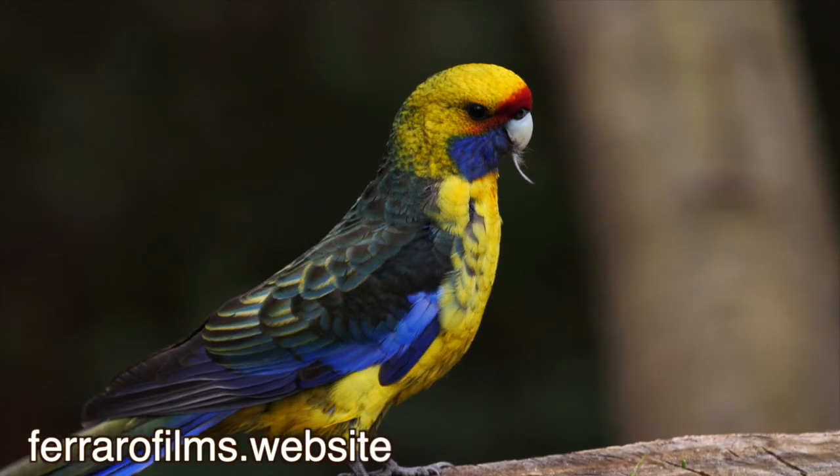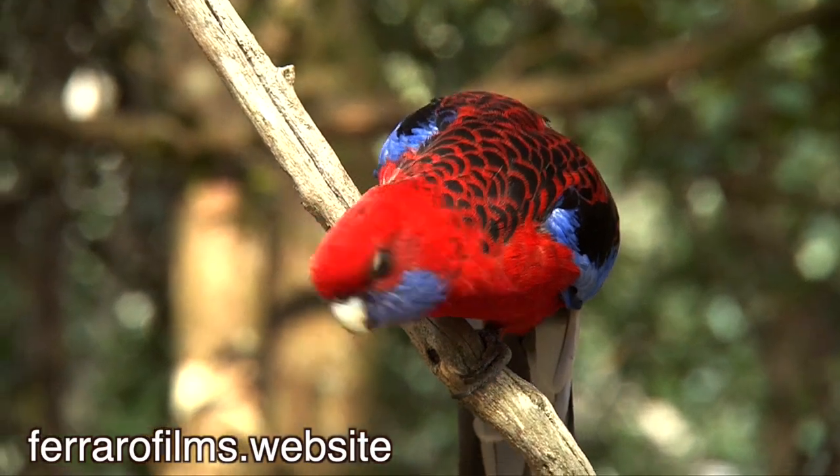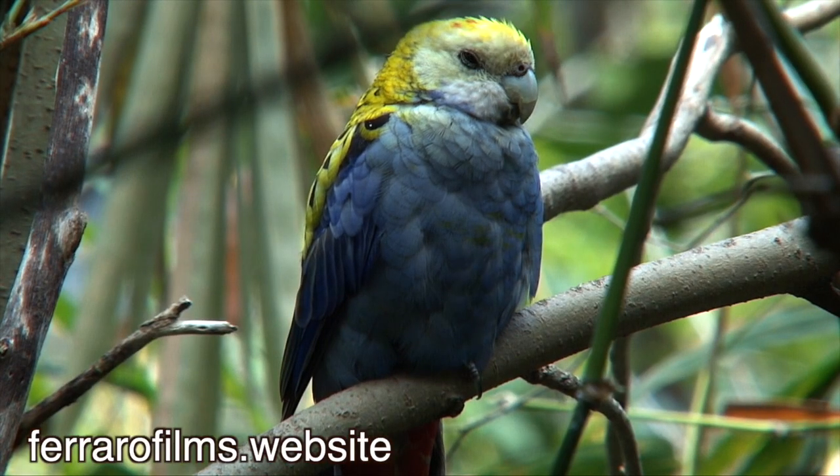Rosellas are colourful parrots from Australia, in a genus that consists of six species. The four most commonly seen are described in the video.